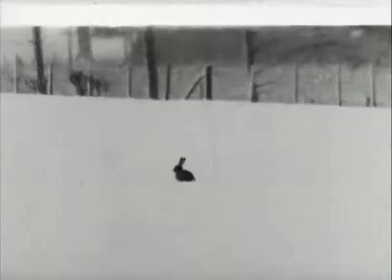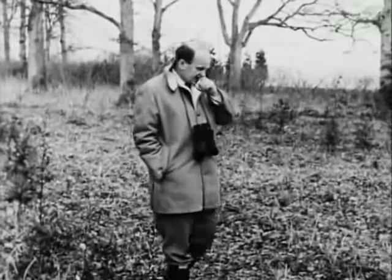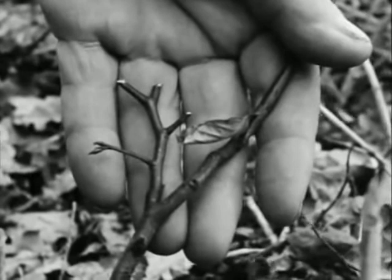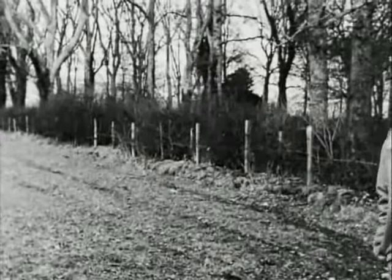The snow was so deep that the hares couldn't get at their normal food — grass and clover and young corn — and so they came into this wood, getting over the fence probably on the snowdrifts against it, and started to eat some of the little trees growing here. For instance this little beech tree — they've eaten all the leading shoots off it. The tree itself may survive but it probably won't make such good timber, so this is quite considerable damage. This adaptability of diet is very useful to hares in cold weather, and Eric reckons that because of it his hares around here got through the winter extraordinarily well.